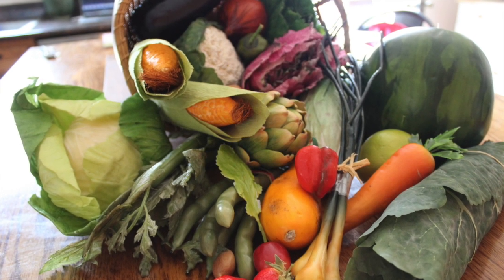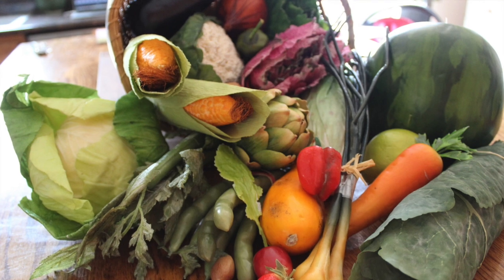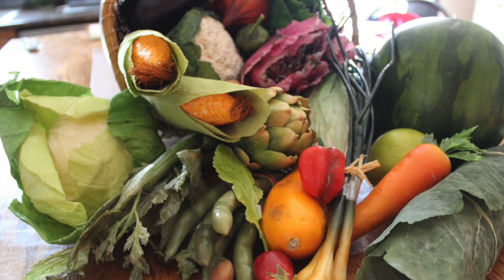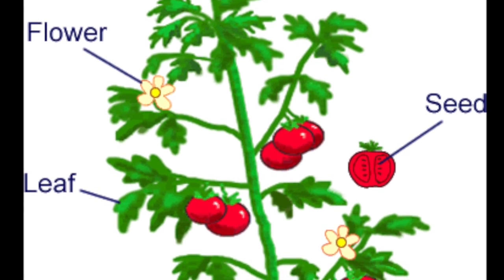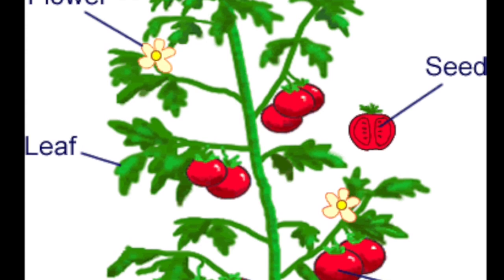All fruits and vegetables come from plants, and plants have many distinctive parts. They have flowers, seeds, leaves, fruits, stems, and roots.